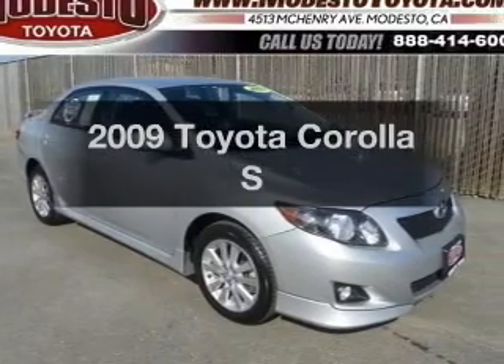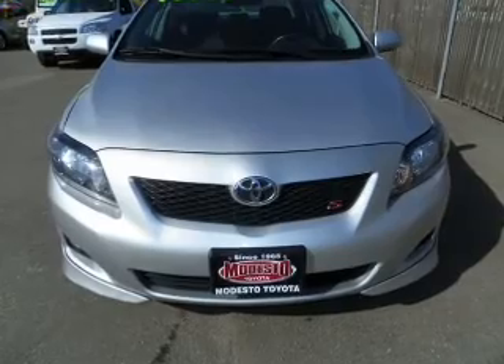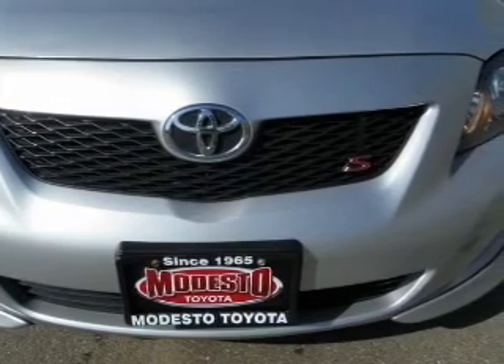Presenting the 2009 Toyota Corolla, travel the roads in style and comfort in this great vehicle. With an efficient 4-cylinder engine connected to a smooth shifting automatic transmission, premium wheels lend a distinctive appearance.